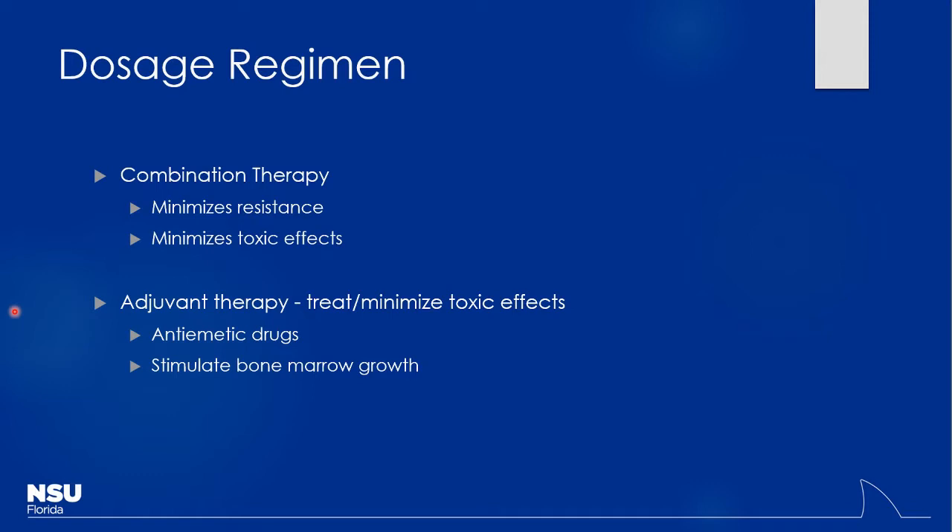We'll also talk about adjuvant therapy — something added onto the regimen that may not have anti-cancer effects itself but will certainly help the patient. For instance, nausea and vomiting is a very common side effect of chemotherapy, so adding anti-emetic drugs as an adjuvant doesn't do anything for the cancer but makes the patient feel much better. We can also stimulate the bone marrow with different agents — that falls under supportive therapy.